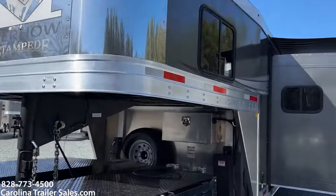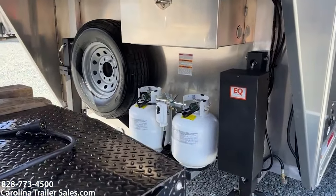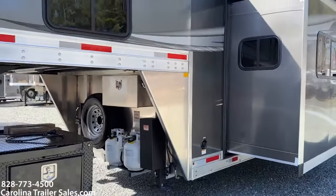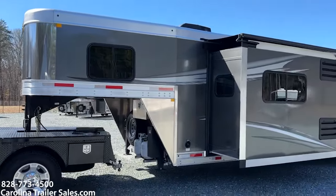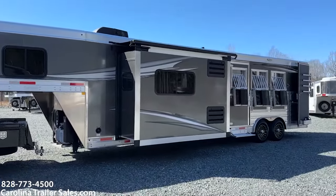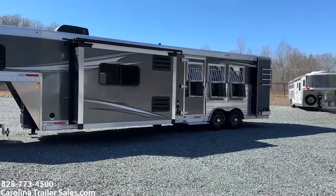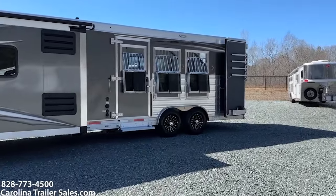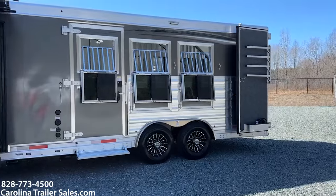It does have a stainless nose. It does have a lockable aluminum battery box, two hydraulic jacks, two propane tanks. This is the 12 foot slide, which has the fridge in the slide box as well as the couch that has the flip-up drink holder in the middle. It's got an escape door, three drop-down windows with bars, flip-up step at the escape door, aluminum wheels, and two manger doors.